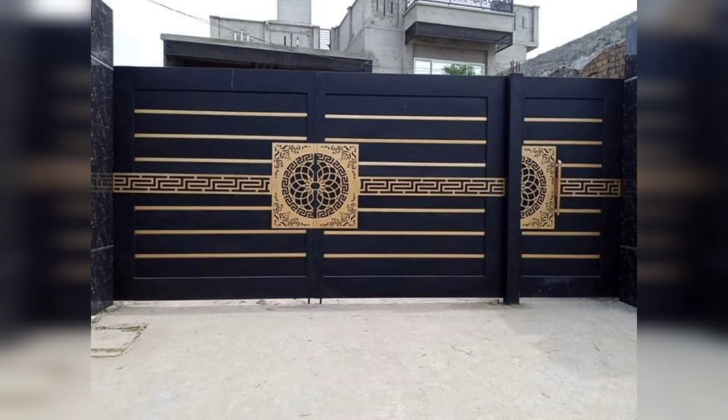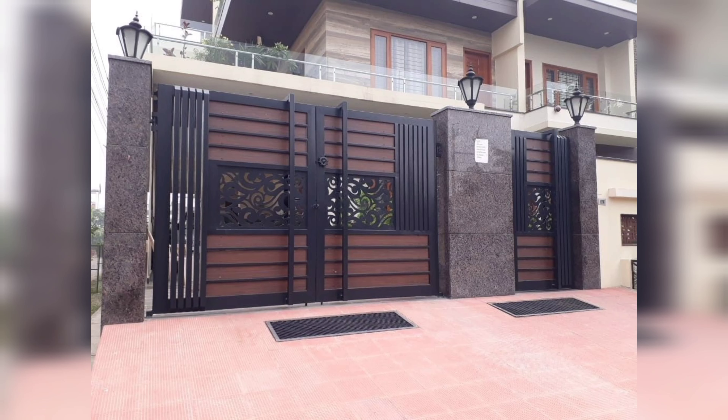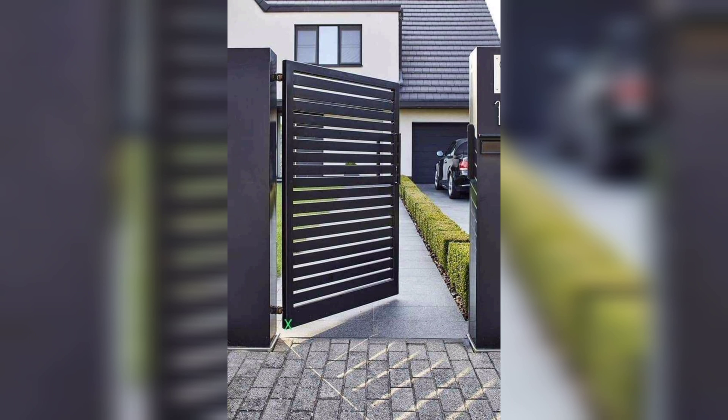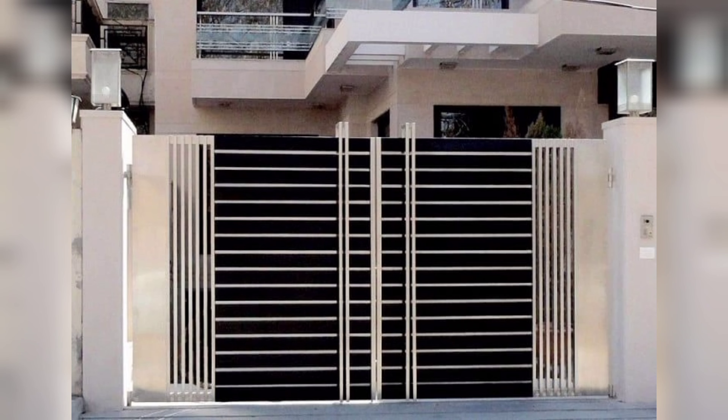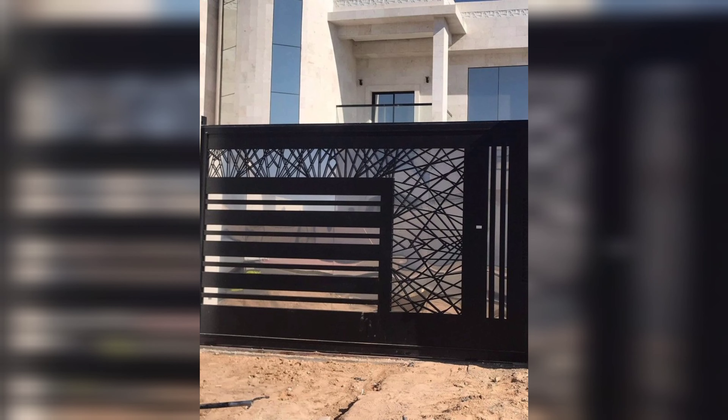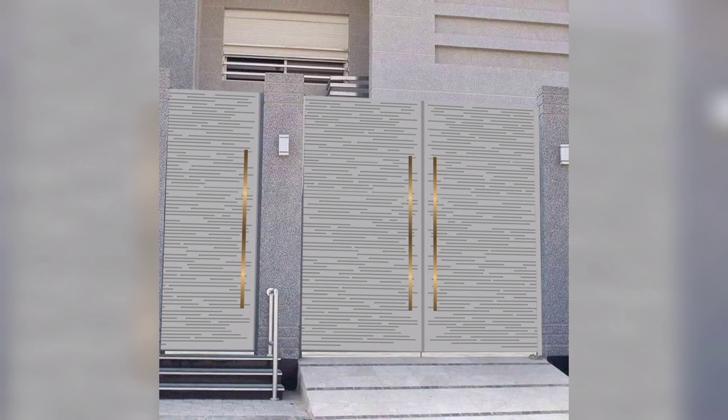Our next idea is perfect for those who love a pop of color and want to show off their artistic flair. How about creating a gate using a combination of colors and patterns to make a bold statement? It's a fun and creative way to add personality and character to your home's entrance.